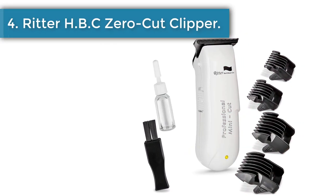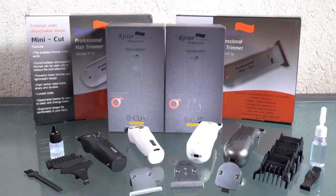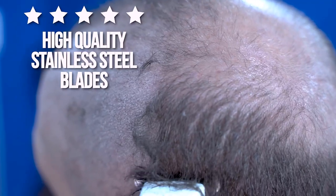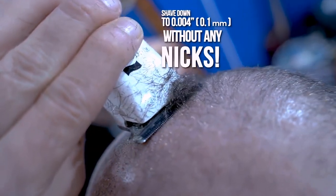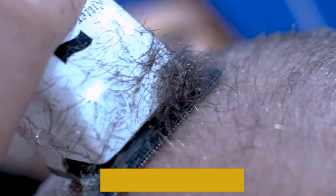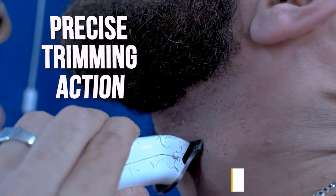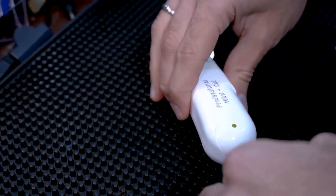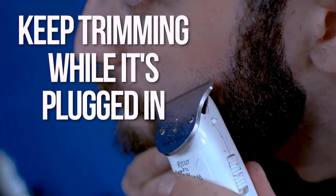Number 4: Ritter HBC Zero Cut Clipper. When the Ritter Clipper was made, mediocre was very far from the mind of the producers. It is one of the clippers capable of doing so many things efficiently. It comes in an ergonomic shape and design, and as it is cordless and rechargeable, you don't have to worry about plugging it in before use. Due to its blade design, it delivers a zero-gap shape shave on your head. Aside from shaving your head, it can be used for shaving sideburns, beards, and mustaches. It is one of the biggest deals in the clipper world with lightweight, energy-saving features, and a very durable battery.